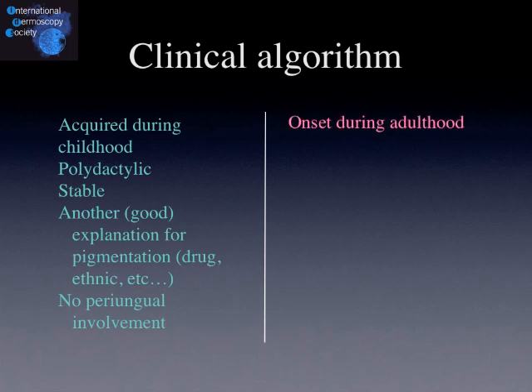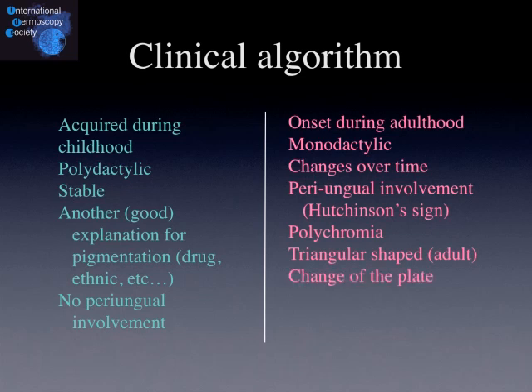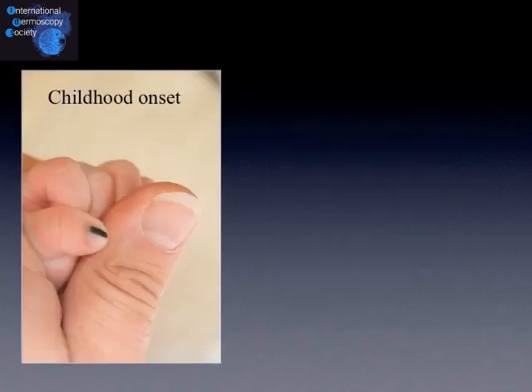On the other hand, the onset during adulthood, when the lesion is only on one finger or one toe, when it's changing over time, when there is some pigmentation of the periungual skin — also known as Hutchinson's sign — when multiple colours are observed, when the lesion is triangular shaped, and when there are changes especially erosion of the nail plate — all these signs are in favour of a malignant melanonychia striata.